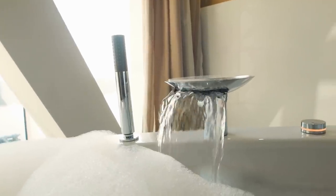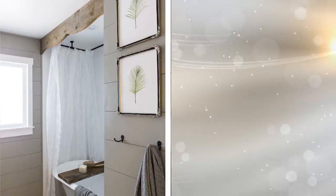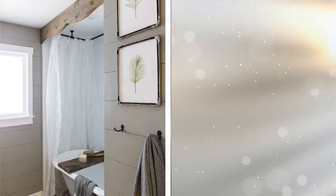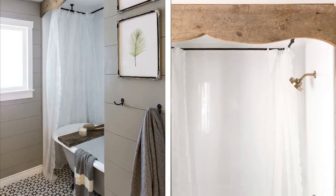22. Fashion A Wood Valance For The Tub. Just by framing a clawfoot tub, you are ready to give some character to the overall design of your bathroom. Make sure, however, you use reclaimed wood to keep the DIY aspect of it.